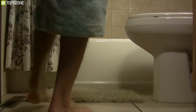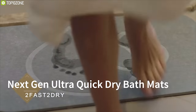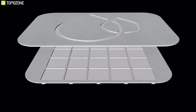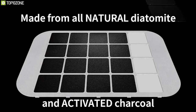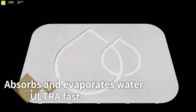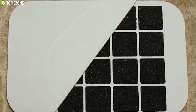Bath mats take forever to dry, creating the perfect breeding ground for microbes like bacteria and molds right in front of your bathroom. That is why you should have the Too Fast to Dry, a unique bath mat that dries up quickly to keep your bathroom fresh. Made from an all-natural substance called diatomite with activated charcoal embedded inside, it helps to remove volatile organic compounds like benzene, toluene, and xylene from the air you breathe.